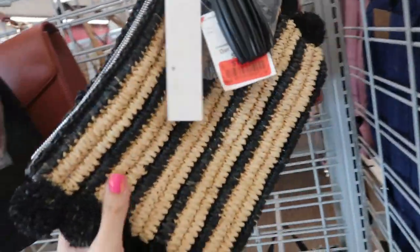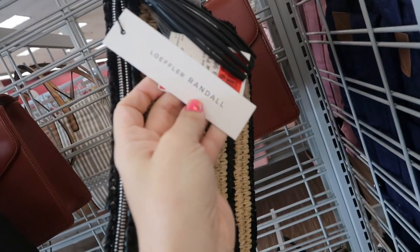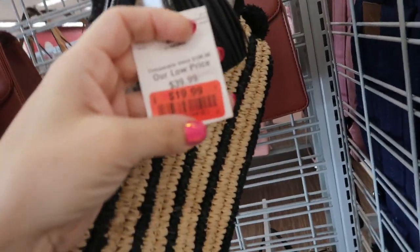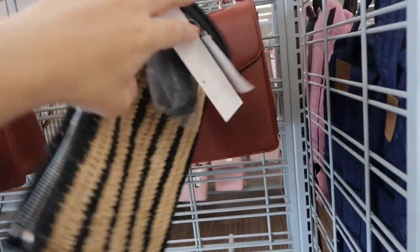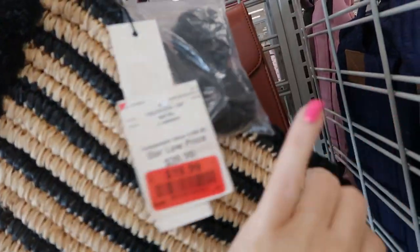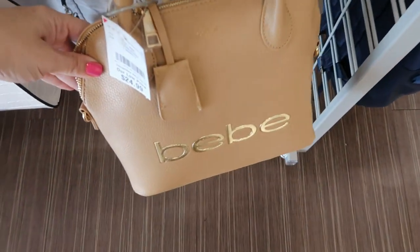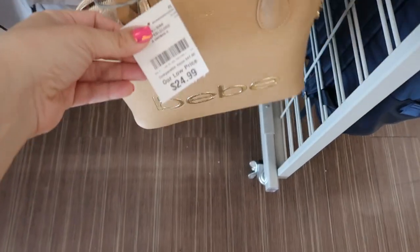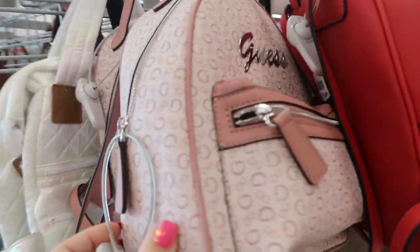There's a cute little straw clutch — I don't remember seeing this one before. It's on clearance for $19.99 and comes with a little shoulder strap and pom-poms. There's also a little top handle bag from BB for $24.99, and lots of little bags from Guess.